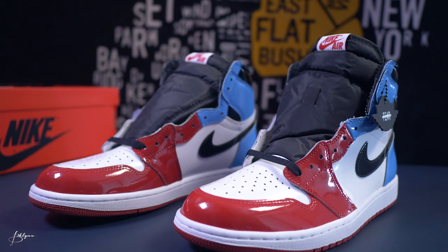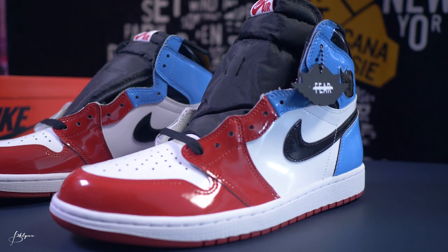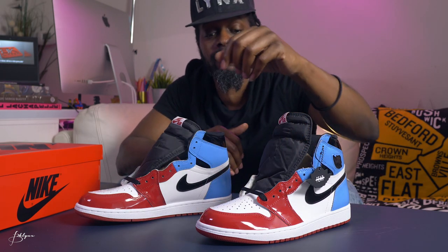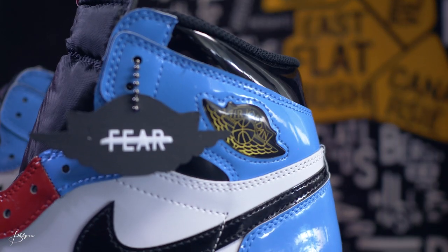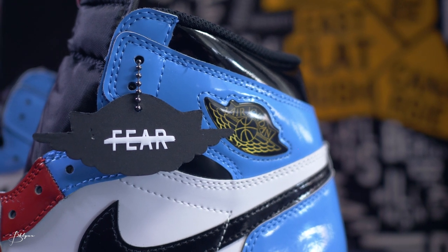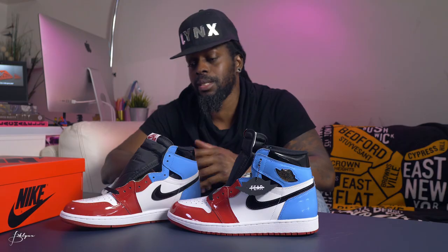Let's talk about the colors and materials. These Jordans are majority patent leather, which makes them really unique. The patent leather splits between Carolina red and University blue — two colors that showcase where Jordan spent most of his basketball career. The blue represents the University of North Carolina, and the red represents the Bulls, where he spent most of his NBA career. The Jordan wing logo on the side is black with gold, which is different and stands out.